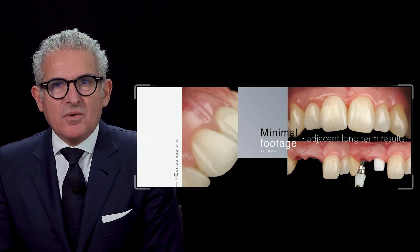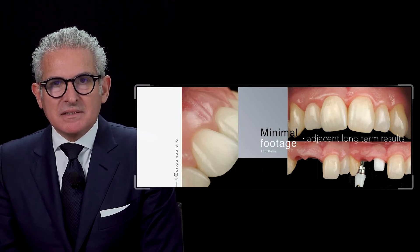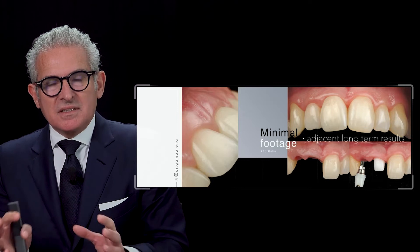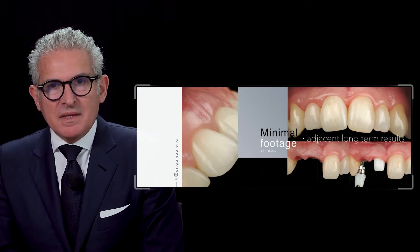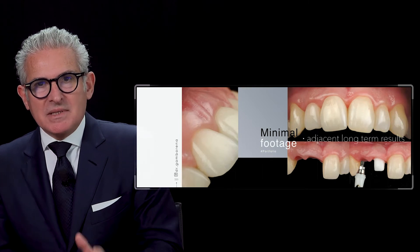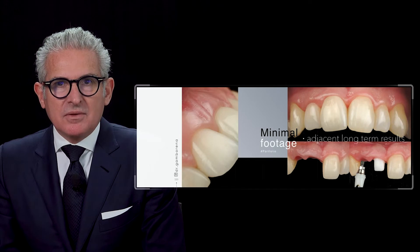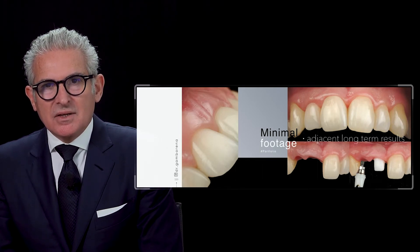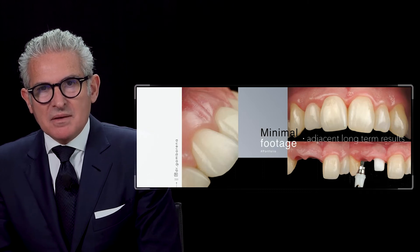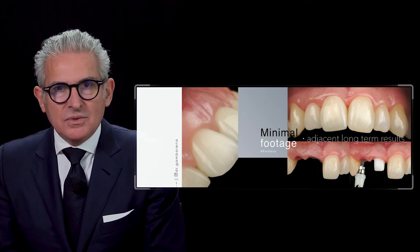Welcome back. Now we will be discussing immediate adjacent implants. I will divide it in two parts. The first part will be immediate implant placement — the sequencing, the risk, whether you do both at the same time or one and then the other, and why you do that.